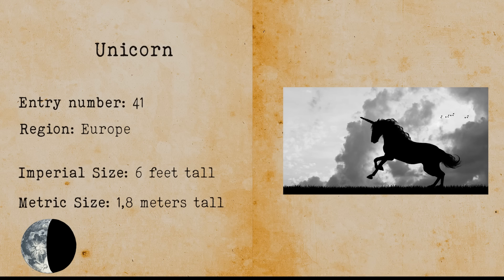Unicorn. A unicorn is seen as a horse with a single horn. There have been some sightings of unicorns, but it's very likely that this creature is just part of fantasy art.